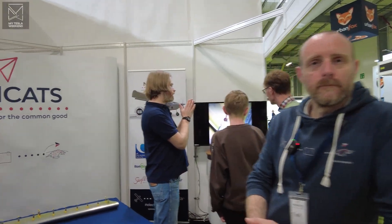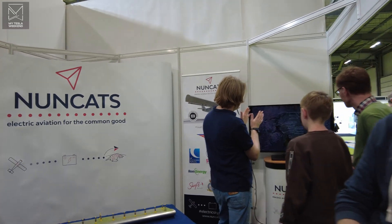It's all pretty interesting, but I've got to keep it short because there's music in the background. I'm Brian. Welcome to my Tesla weekend. So we're here at Fully Charged with Tim from Nuncats — electric aviation for the common good. Tell us about hashtag electric sky jeeps.